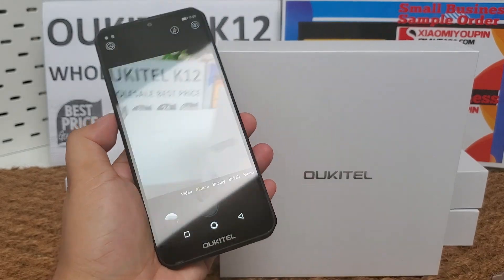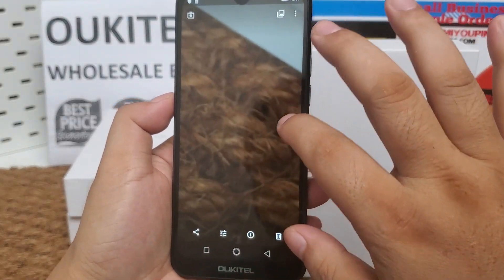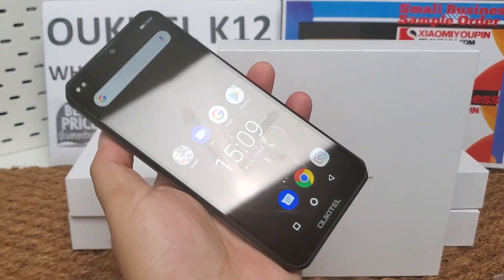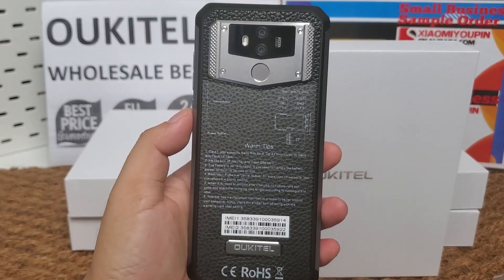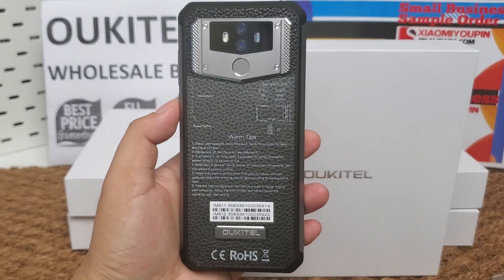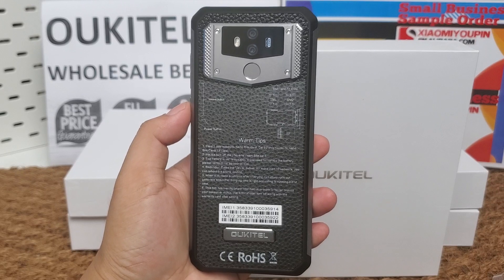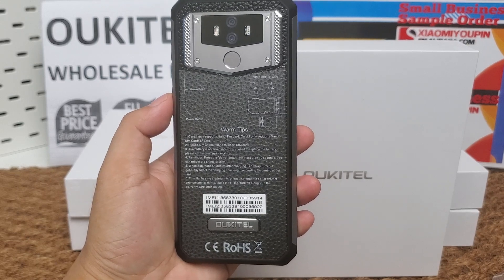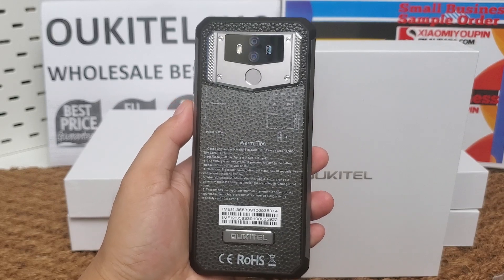Let's test each camera. We can see the details are clearly visible. It supports dual nano SIM card, or one nano SIM card and one micro SD card, up to 128 gigabytes by micro SD card.